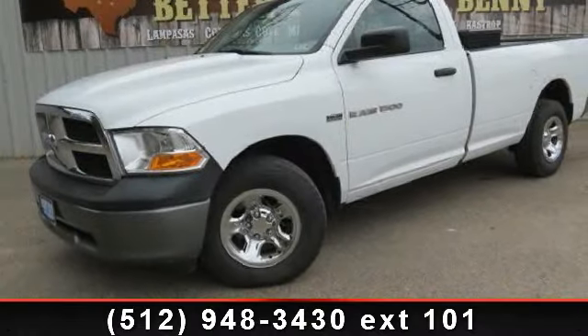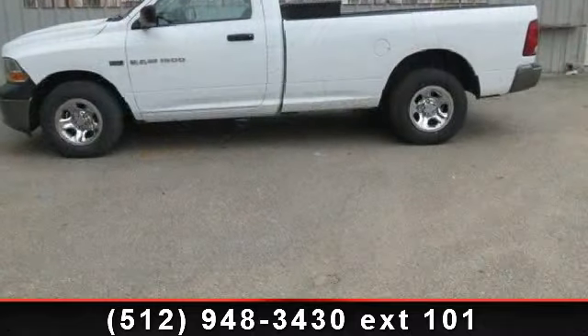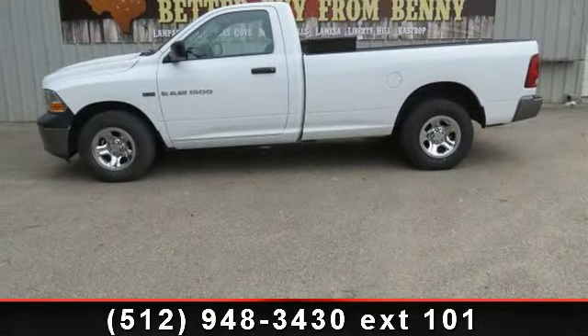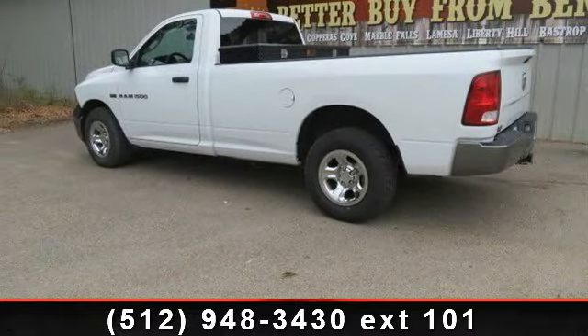Step into the 2011 Ram 1500. This may be the set of wheels you've been looking for. This vehicle comes with a reliable 8-cylinder engine connected to a smooth-shifting automatic transmission. This vehicle's top features include stability control,